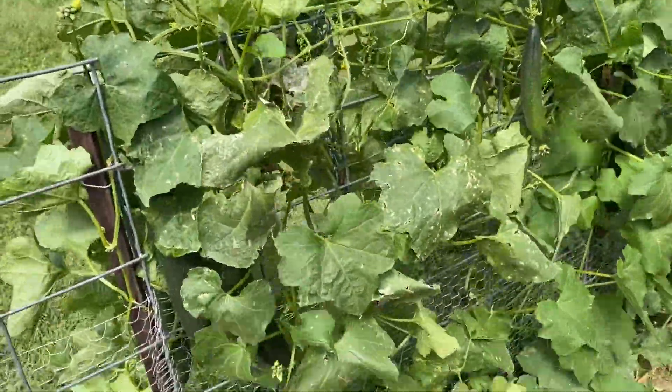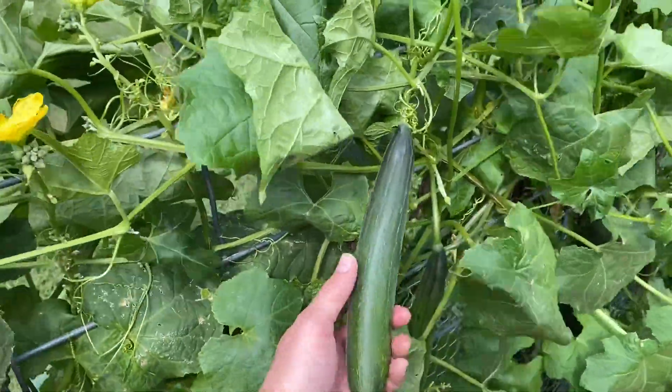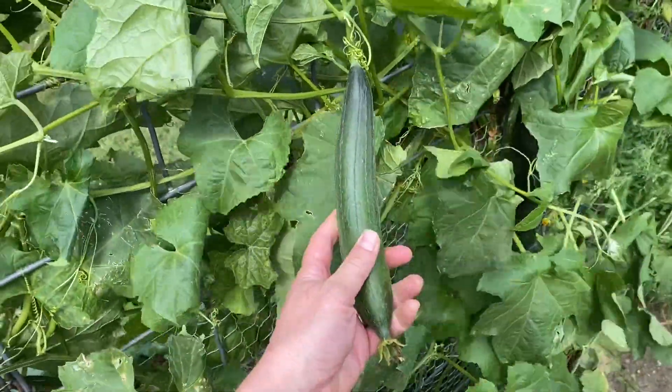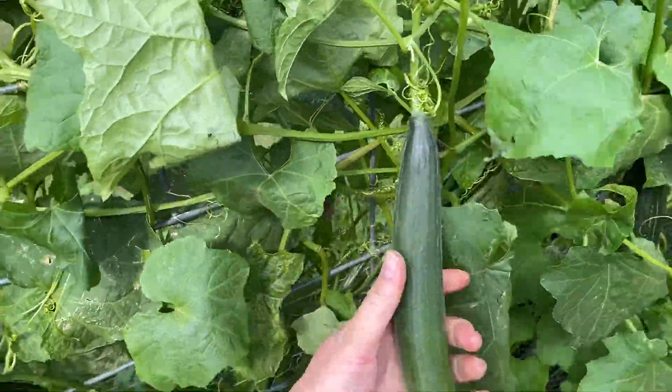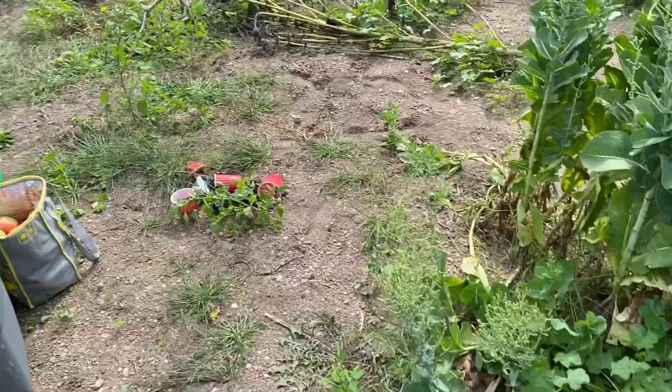Here's mama's luffa plant. There's one. Sink your teeth into one of those. Maybe kind of murch.